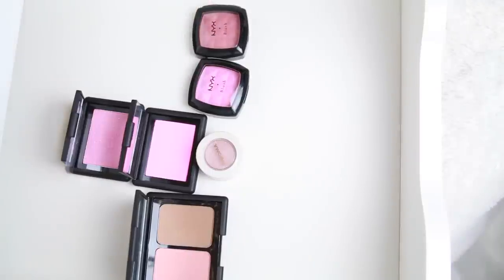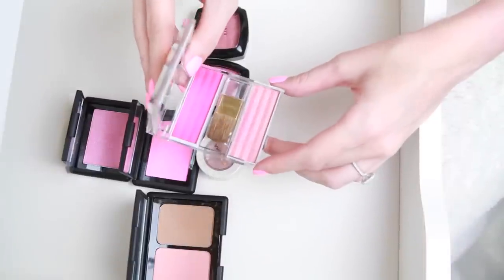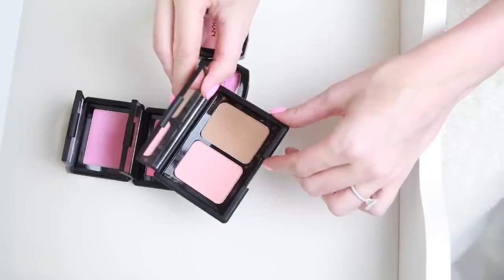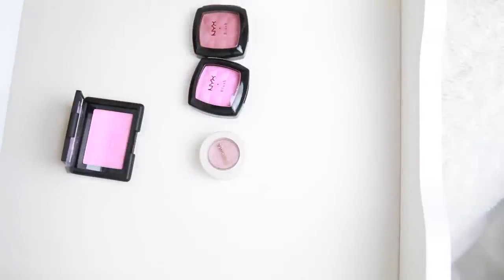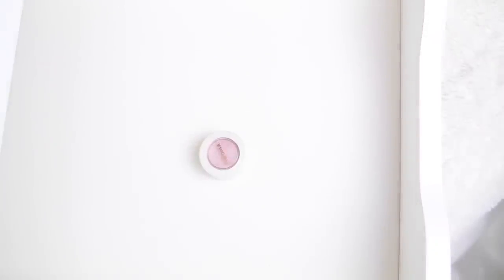Another one I'm going to pass on is the Napoleon Perdis Cheek to Chic Duo Number Five — I like the bottom color but the top color is super chalky and there's no need for me to keep it just for the bottom when I have so many blushes. This little e.l.f. Blush and Bronzer Duo is three dollars and it's really, really good, especially for less expensive looks. They're close dupes to Orgasm and Laguna, not quite as good but great. I also have two e.l.f. blushes: Pink Passion and Fuchsia Fusion — keeping both.